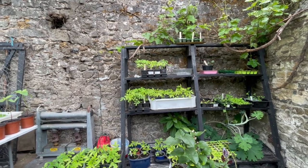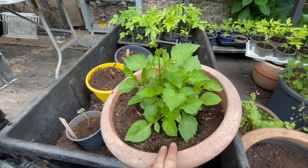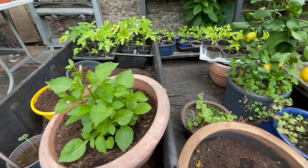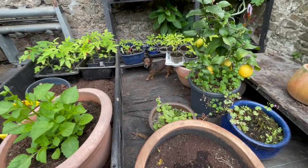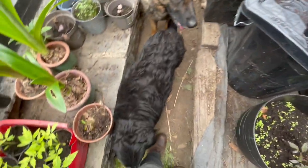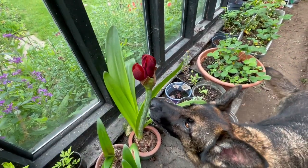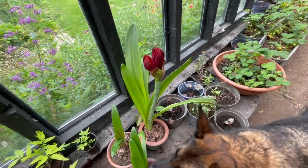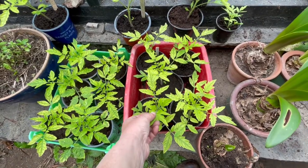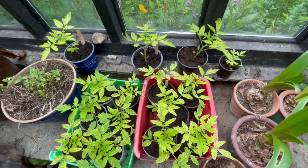Some things look sickly but they'll rejuvenate because they've been potted on. This is a dahlia a friend of mine gave me — it's called Inca. It's flowering again, so I've got to keep watering it. The tomatoes are all looking slightly sad — they've been watered but were potted on, so they'll rejuvenate soon.